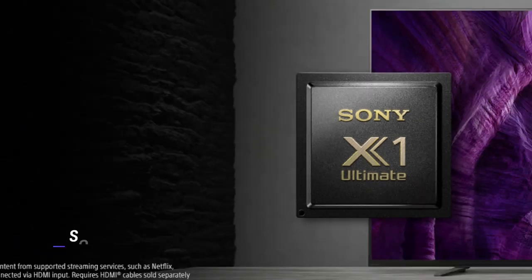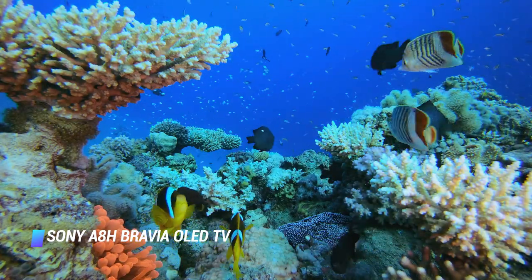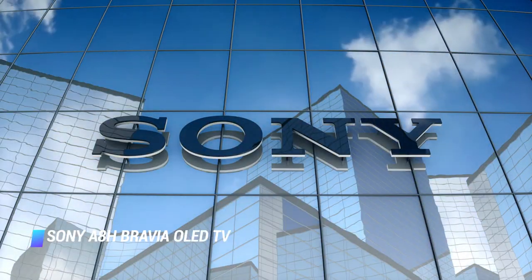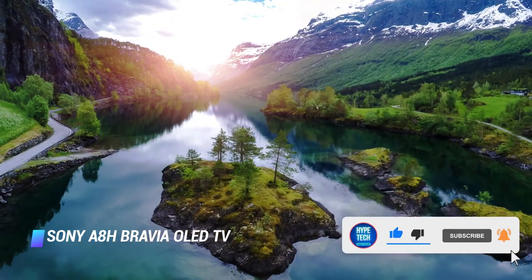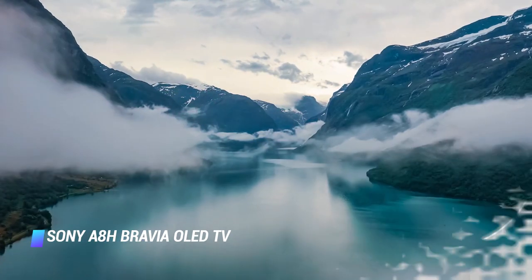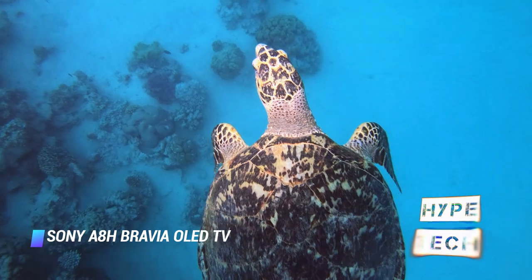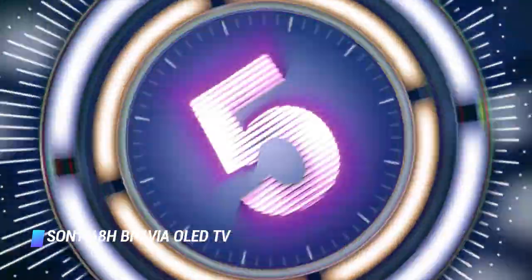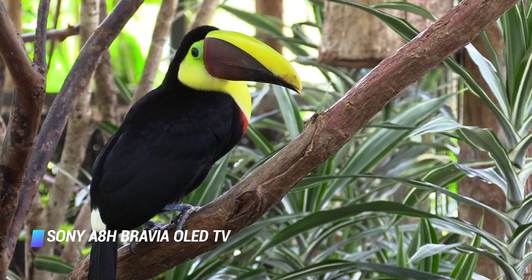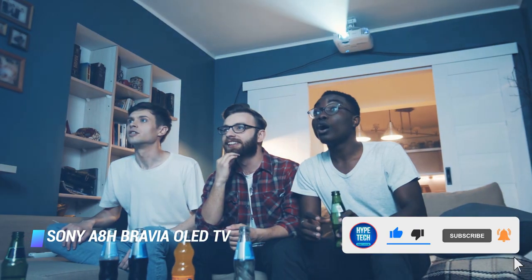Number 3 is the Sony A8H Bravia OLED TV. While researching OLED TVs, you might come across the term image burn-in — when a persistent part of the image, like a logo or scoreboard, remains on your display even after switching apps or channels. OLED TVs are more susceptible to burn-in than LED TVs, and it isn't covered under warranty for most brands. If you're concerned, it may be worth splurging on this Sony OLED TV. Sony TVs are proven to have higher reliability and ownership satisfaction within the first five years, according to a Consumer Reports survey. Compared to the A9G, this model is brighter, offers better color accuracy, and has lower input lag — making it a better pick for gamers.